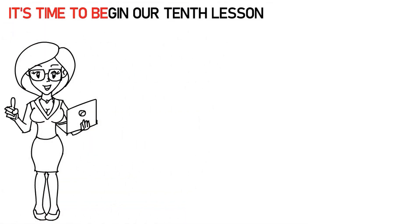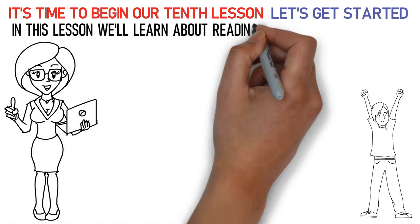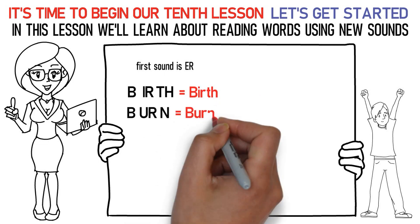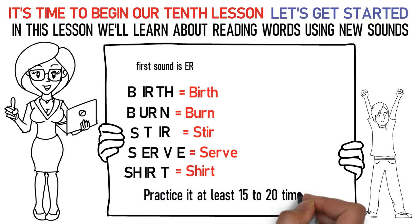Hello kids! It's time to begin our 10th lesson. So, are you excited? Let's get started! In this lesson we'll learn about reading words using new sounds. The first sound is the ER/IR/UR sound. Say it like this: B-IR-TH is birth. B-UR-N is burn. S-T-IR is stir. S-ER-VE is serve. SH-IR-T is shirt. In this way, practice it at least 15 to 20 times.